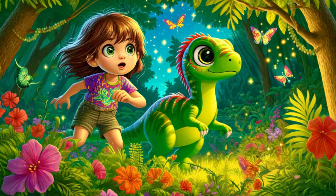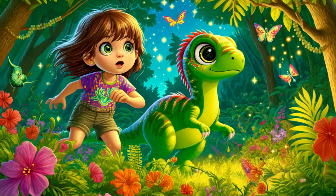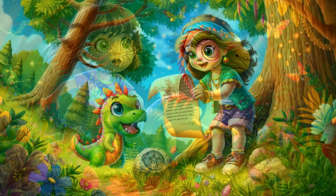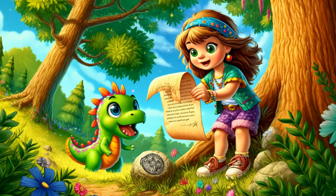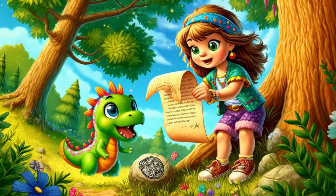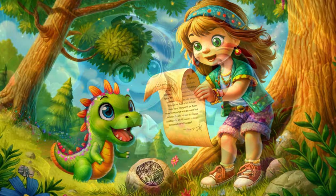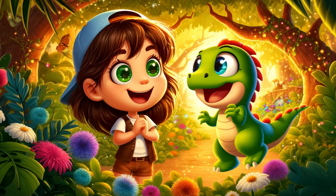His keen senses and chirping warnings kept them alert to any imaginary danger. Whenever Dino sensed an intruder, he would chirp loudly, prompting the baby dinosaurs to scurry into their safe hideouts. Sophie and Dino enjoyed these moments, knowing they were keeping their little friends safe. One sunny afternoon, while Sophie and Dino were playing near the old oak tree, they stumbled upon something curious. Beneath a rock, they found a mysterious note. Sophie carefully unfolded it and read aloud, "Solve the clues to find the treasure." Sophie and Dino exchanged excited glances, their eyes sparkling with anticipation.